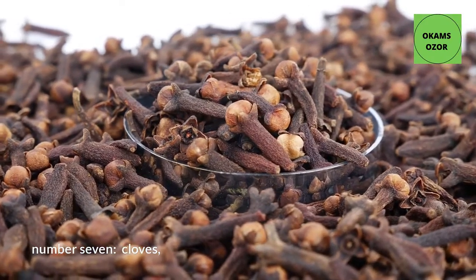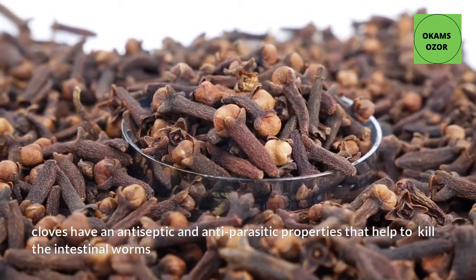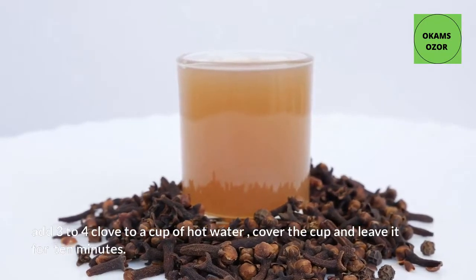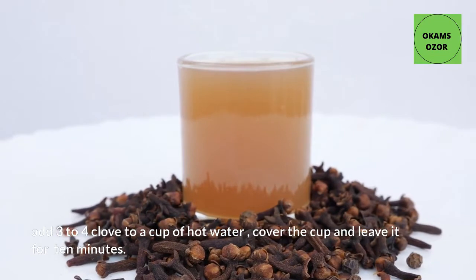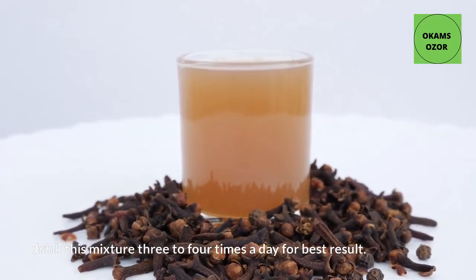Number 7: Cloves. Cloves have antiseptic and antiparasitic properties that help to kill intestinal worms. Add 3 to 4 cloves to a cup of hot water, cover the cup and leave it for 10 minutes. Drink this mixture 3 to 4 times a day for best results.